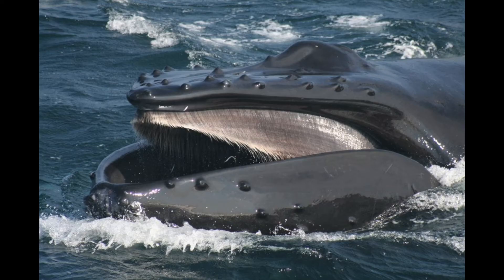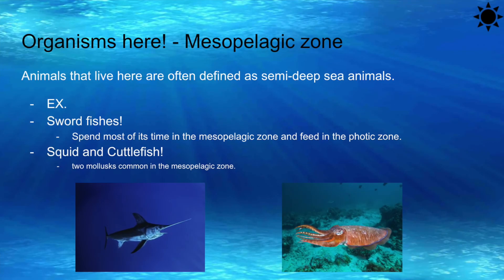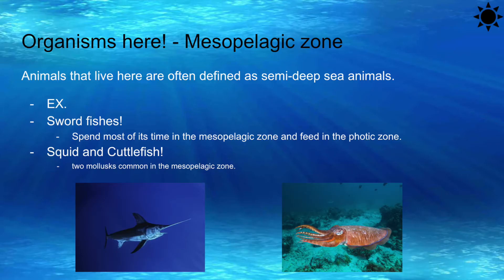others, such as the baleen whale, feed on plankton. So, supply and demand — these big guys come over all the time. If you're lucky, you might meet one. In the mesopelagic zone, there are some pretty strong animals, and due to the interesting environment, they are defined as semi-deep sea animals, like the swordfish. They spend much of their time during the day in the upper regions of the mesopelagic zone and enter shallower waters at night to feed off smaller fish, squid and cuttlefish. These are the most commonly seen molluscs in the mesopelagic zone.